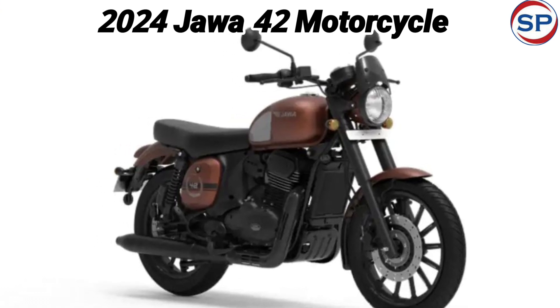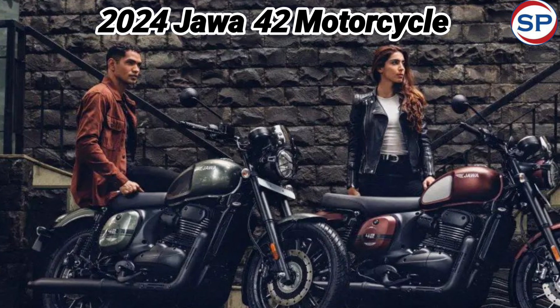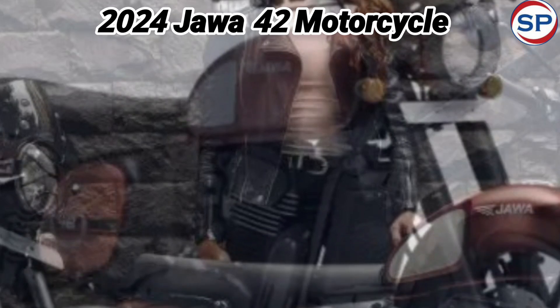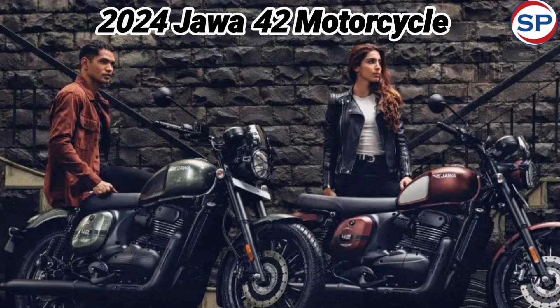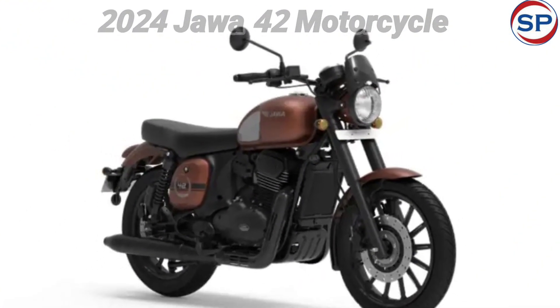Java has introduced the bike at an ex-room price of 1.73 lakh rupees for the spoke wheel option. If a customer wants to buy the bike with alloy wheels, they will have to pay an ex-room price of 1.89 lakh rupees. The ex-room price of its top variant is 1.98 lakh rupees.